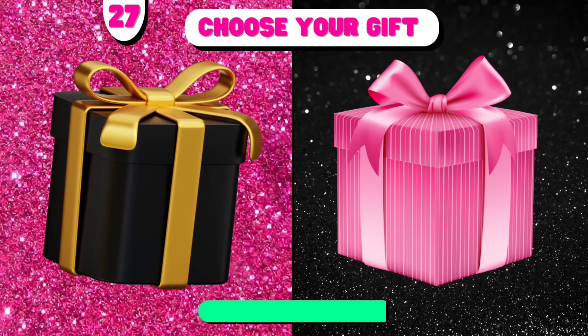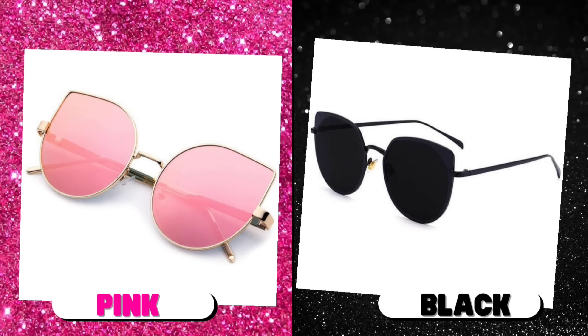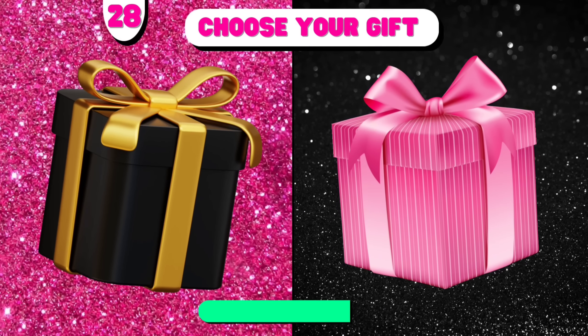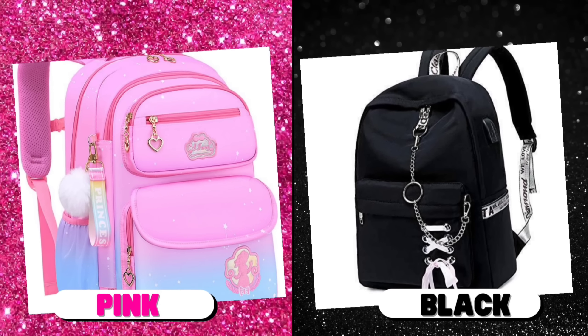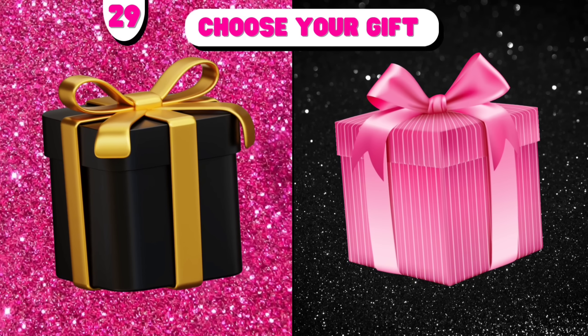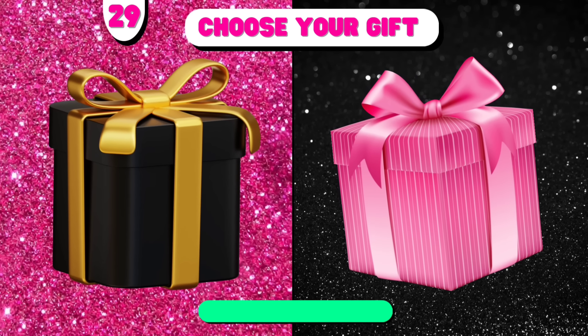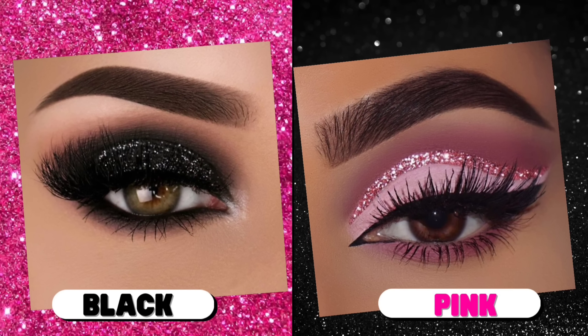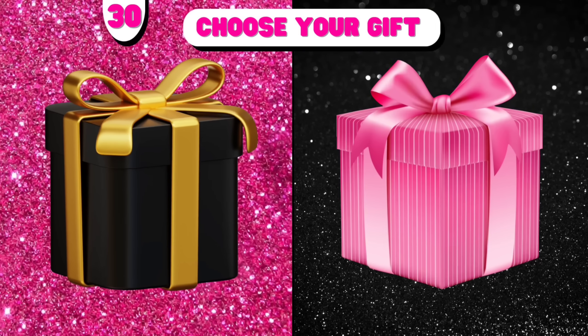Number 27. Number 27. Number 28. Choose your gift. Number 29. Number 30.